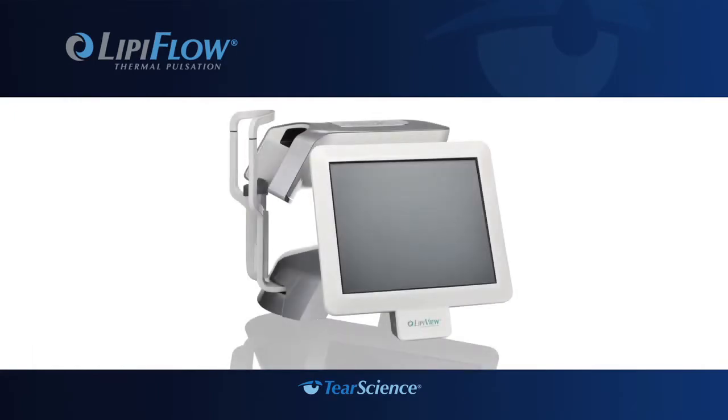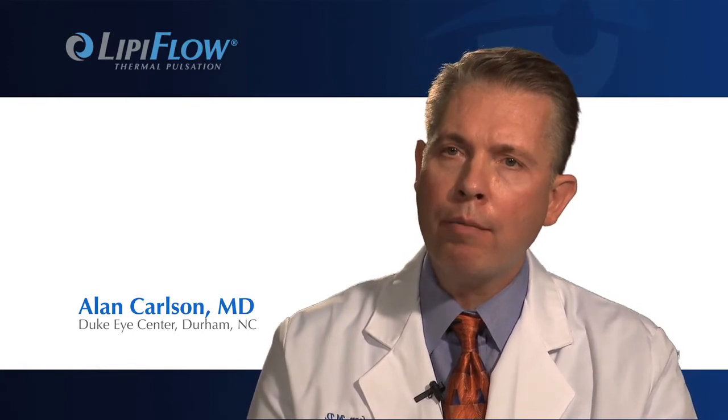This is really a new step in the direction of assessing the quality of someone's tears. The LipiView takes detailed images of your tear film during a non-invasive in-office exam, allowing us to document over time an evaluation of the tear film.